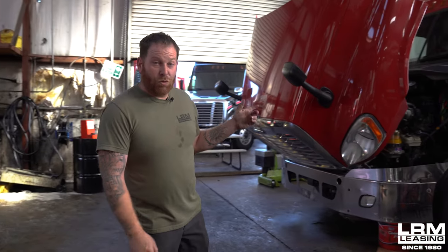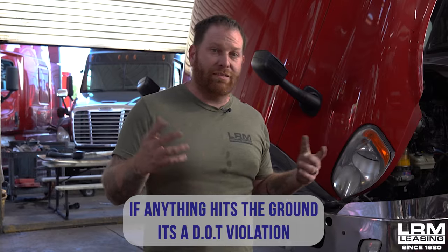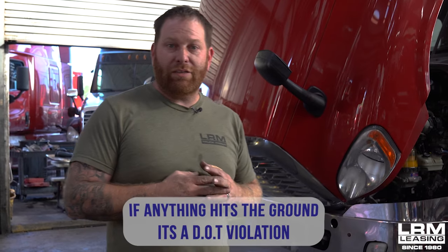Down here at bay six we have a few oil leaks. Our rule of thumb is: if we run the truck and anything hits the ground, that's a DOT violation. We want to clean those oil leaks up, repair them, and then run the truck again to make sure there are no more leaks. Every truck seems to have some sort of oil leak — all we try to do is manage and repair it so you guys can get on the road and pass DOT. Our goal is for you guys to pass.